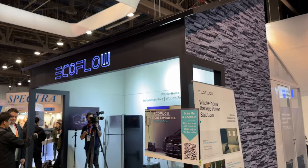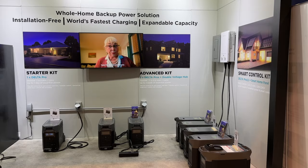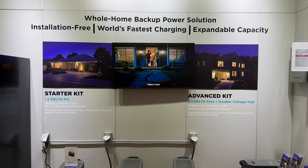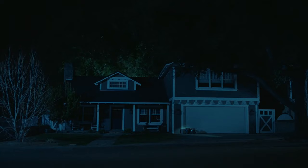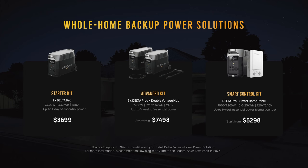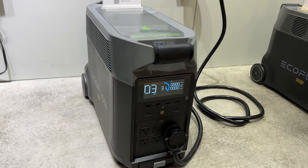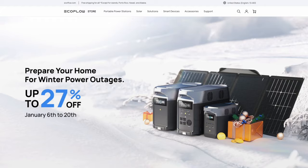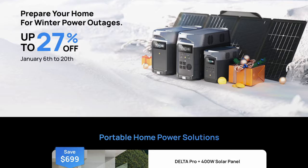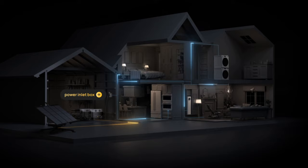EcoFlow is focusing on the Delta Pro as a modular home backup solution for power outages that doesn't require any expertise to snap together. Climate change, rising oil prices, and global unrest have made energy more expensive and less reliable. They had a whole home demo area showing different configurations of the Delta Pro, from a simple backup for essential appliances to an integrated whole house backup solution, packaged into three kits. The starter kit is a single Delta Pro with a 3.6 kilowatt hour LFP battery and 3600 watt AC inverter — perfect for powering a fridge, microwave, Wi-Fi router, and mobile devices for a day or two. You can pair up the Pros with a double voltage hub in their advanced kit, on sale for $1,300 off, to power 240 volt appliances with 7.2 kilowatt hours of storage.